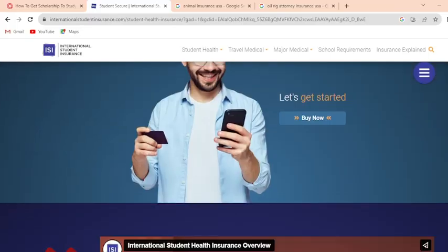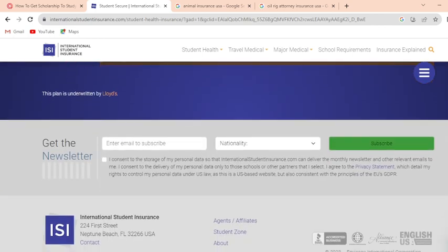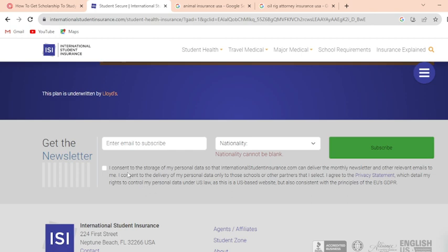Here is the international student health insurance overview and newsletter section. You can enter your email to subscribe. You can select your nationality — for example, Afghanistan, Ireland, America, Australia, and others — then click subscribe. You can consent to the storage of your personal data so that internationalstudentinsurance.com can send the monthly newsletter and other communications. You can also consent to sharing your personal data only with the schools or partners you have selected.